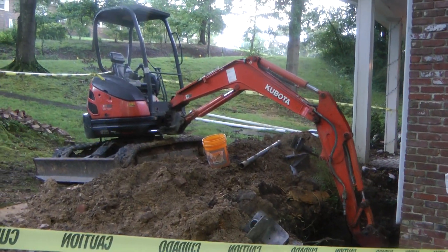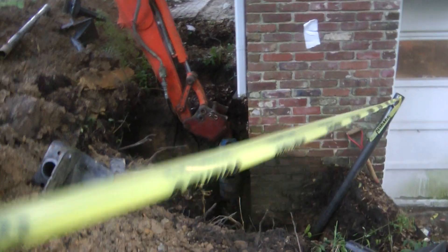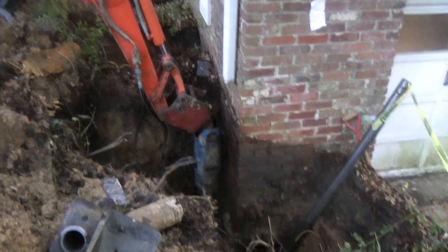Day one of getting the house elevated. He said there's a pier that's gonna go down there.